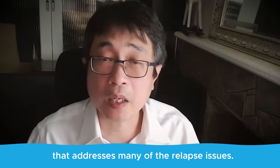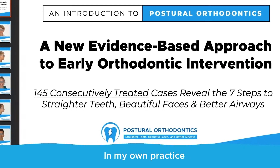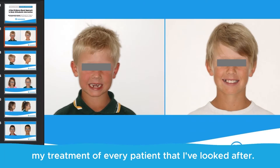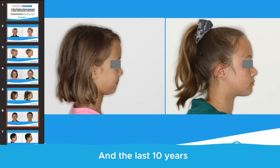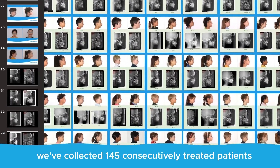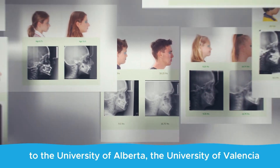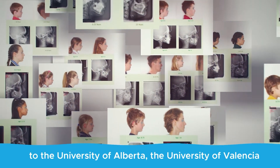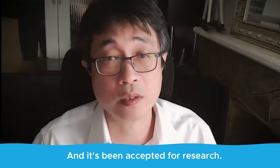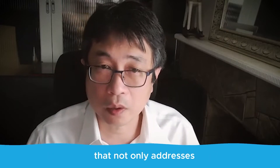In my own practice, I've been fortunate enough to document the treatment of every patient in the last 10 years. We've collected 145 consecutively treated patients and submitted them for research purposes to the University of Alberta, the University of Valencia, and the Autonomous National University of Mexico, and it has been accepted for research.